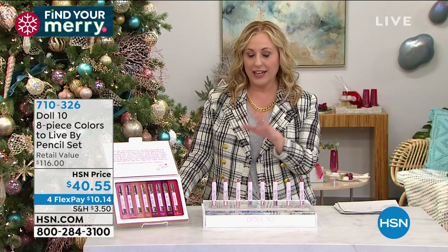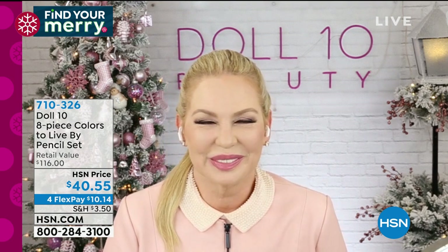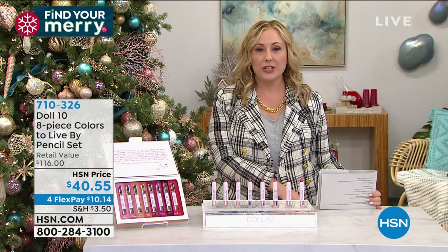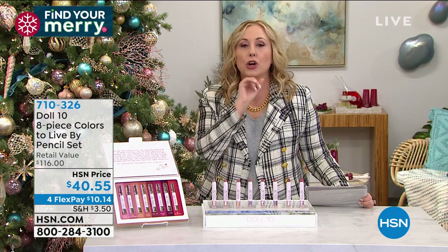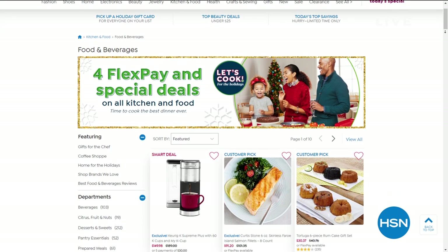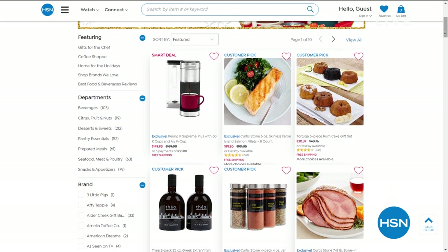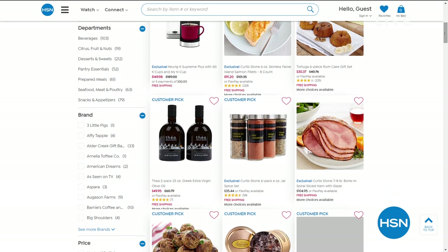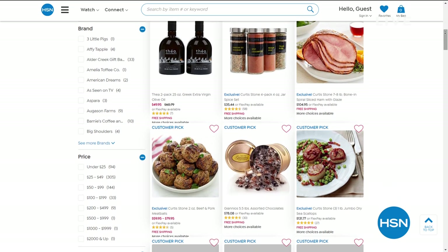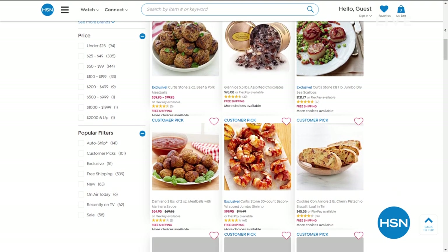Doris will be back at the top of the next hour in about 25 minutes — they've moved shows around to meet demand. The next color to sell out is deep, so heads up. Also, if you're thinking of ordering food from HSN for your holiday table for Thanksgiving, tomorrow is your last day to get it in time — turkey, ham, Thea olive oil, and lots more are on HSN.com.